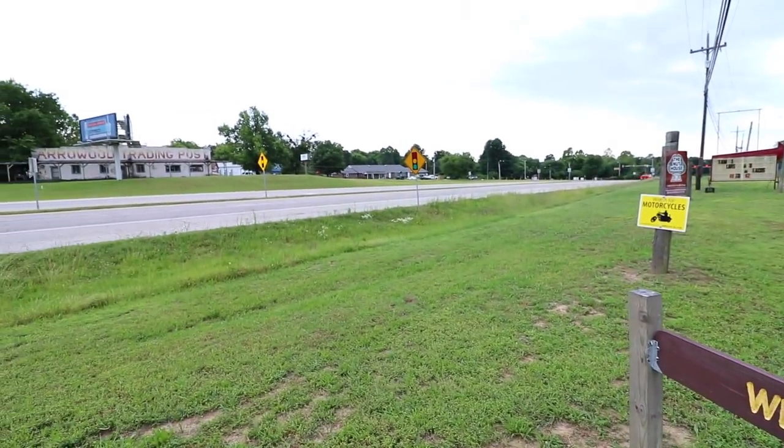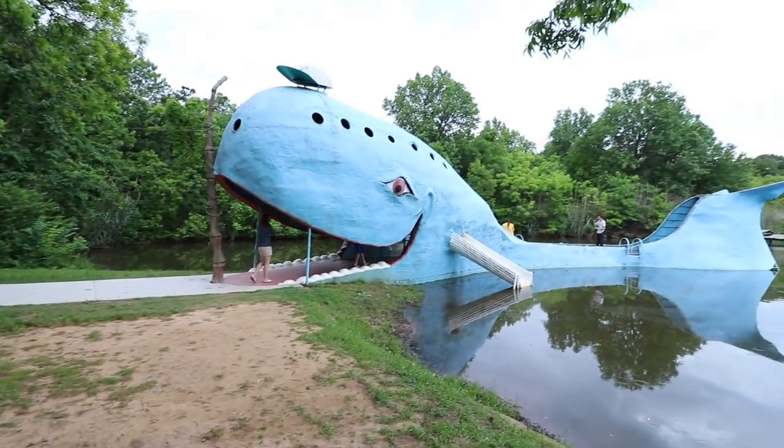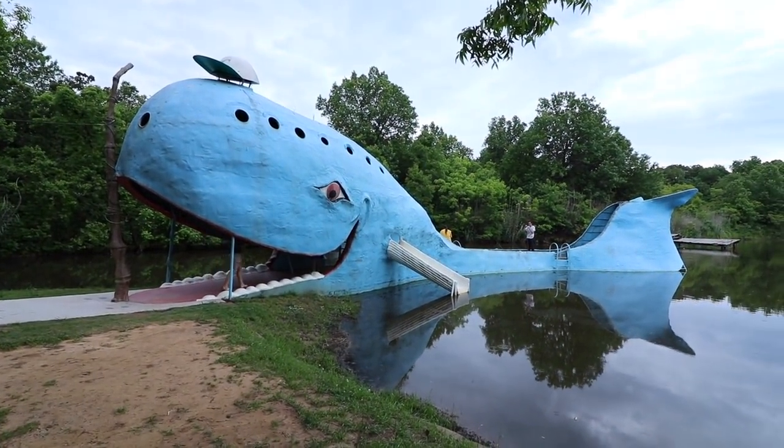We're back on Route 66. Welcome to Catoosa, Oklahoma. I admit that it doesn't look like Las Vegas or New York, but this is a place where you can still have a whale of a time. Ladies and gentlemen, welcome to the Blue Whale of Catoosa.